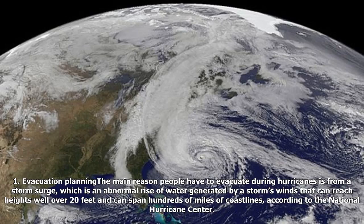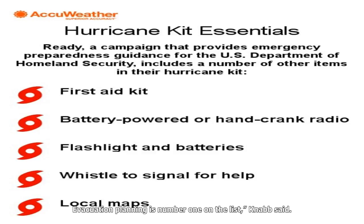1. Evacuation planning. The main reason people have to evacuate during hurricanes is from a storm surge, which is an abnormal rise of water generated by a storm's winds that can reach heights well over 20 feet and can span hundreds of miles of coastlines, according to the National Hurricane Center. Evacuation planning is number one on the list, Knab said.